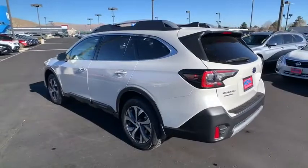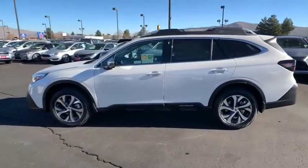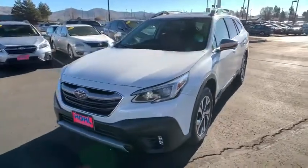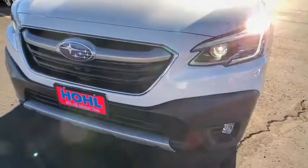Here are some of this vehicle's great options: backup camera, navigation system, keyless entry, power passenger seat, remote engine start, power liftgate, steering wheel audio controls, stability control, traction control, lane departure warning, anti-lock braking system, all-wheel drive.